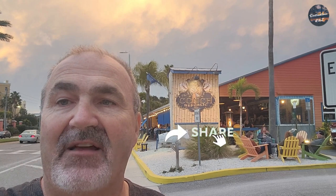Happy hour is between 11 and 7 every single day. They have amazing food. Guys, you got to try this place out — it is awesome. Hope you liked this video. Thanks for watching. Don't forget to like and comment below, and remember to subscribe. I will see you on the next one.